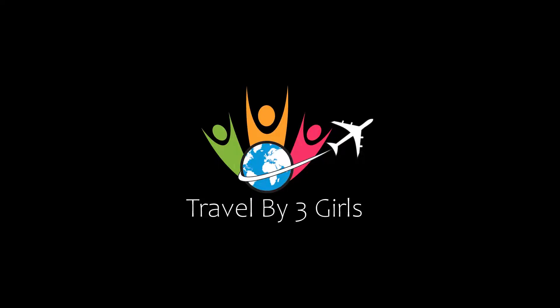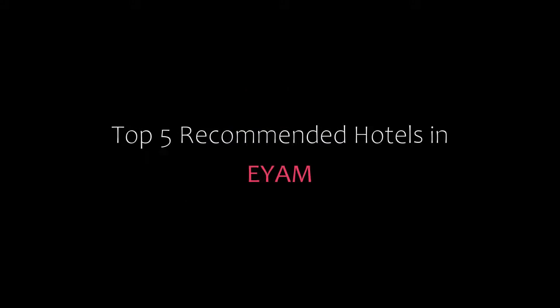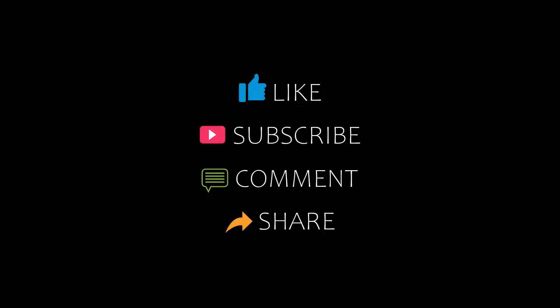Hello friends, welcome back to my channel. You are watching a new video of Top Hikamari Rotals. Please subscribe to my channel and don't forget to like, share, and comment. Let's start the video.